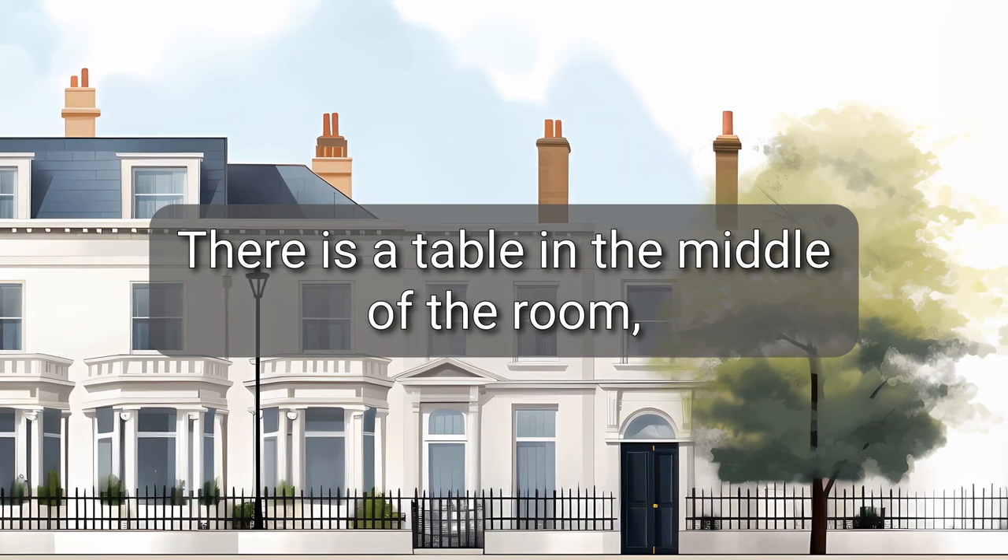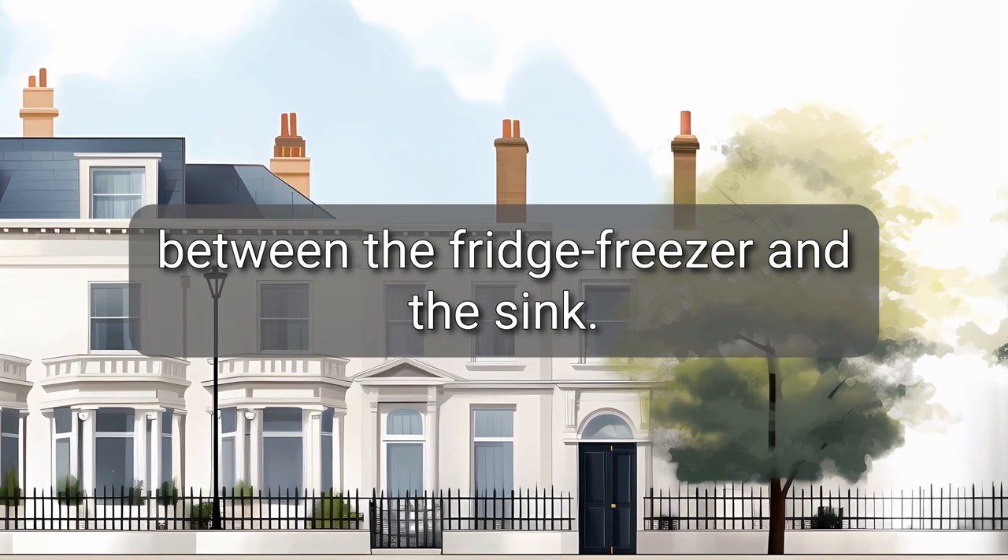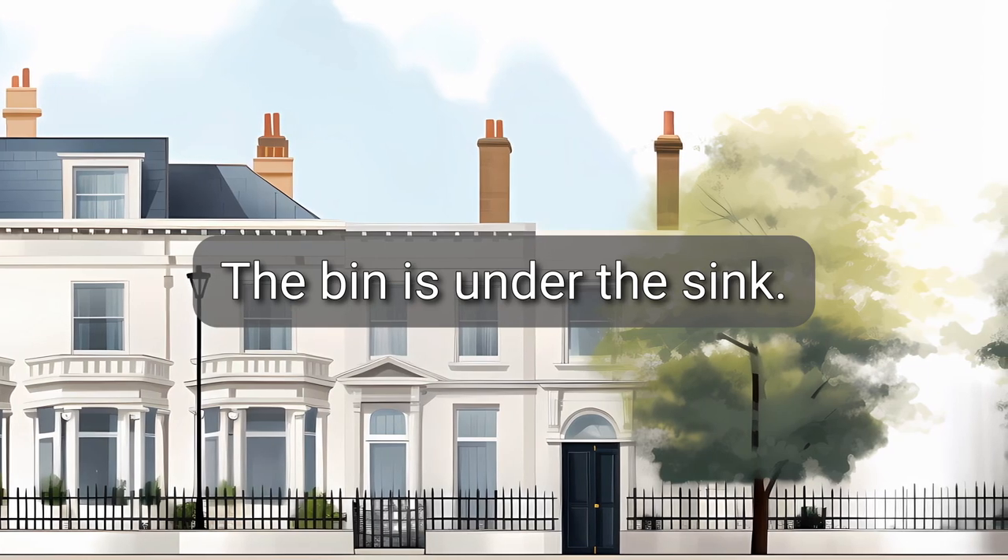There is a table in the middle of the room, between the fridge freezer and the sink. The bin is under the sink.